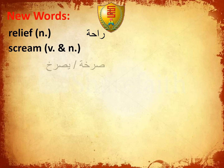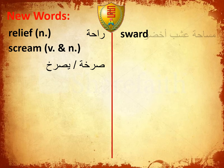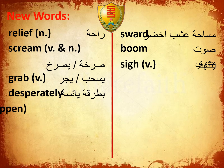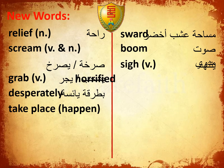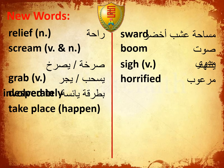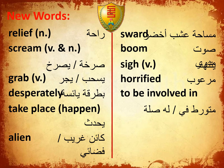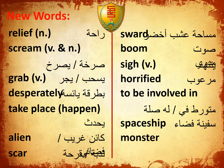Relief, Scream, Sigh, Grab, Desperately, Take Place, Equal Happen, Horrified, to be involved in union, Scour.